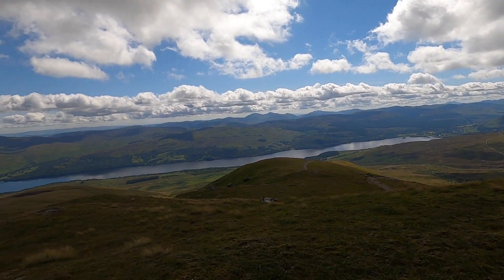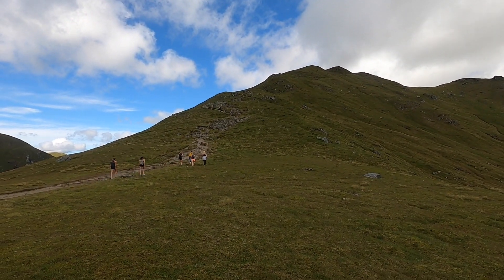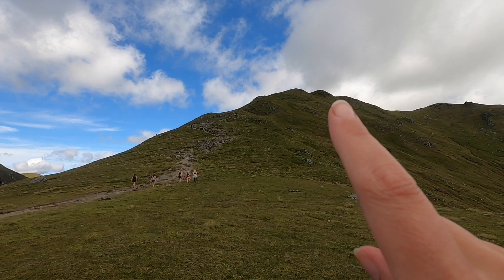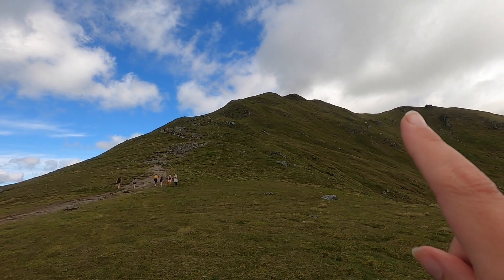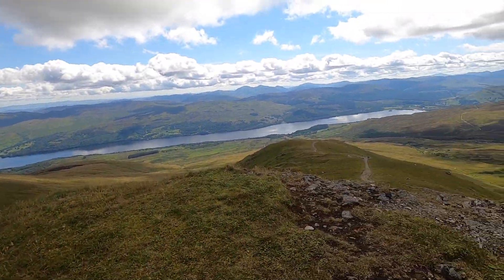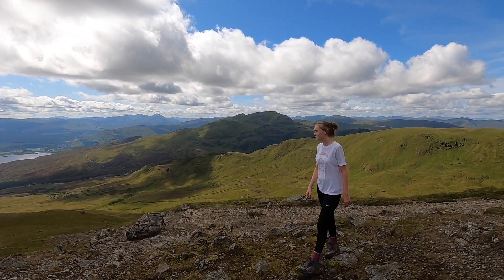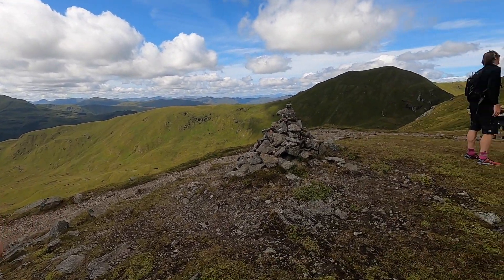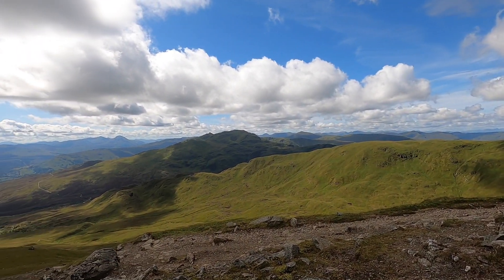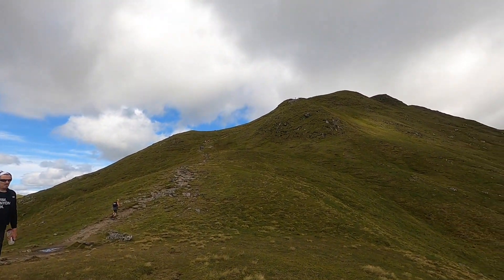We've still got that bit up there to climb. You can see people all zigzagging up and we've got to get right to the top there, all the way over to there. Now we've made it up here — you can see it's quite a way up. Look at the view, look at my little girl Scully! Just a little rock and a mountain going on forever.